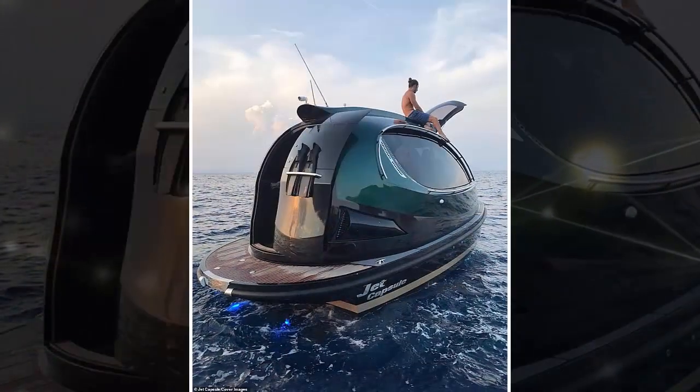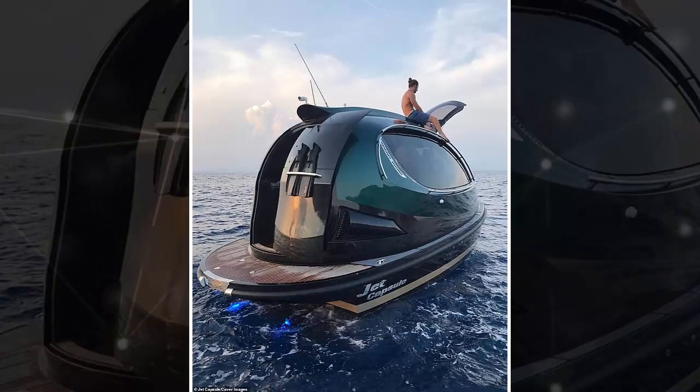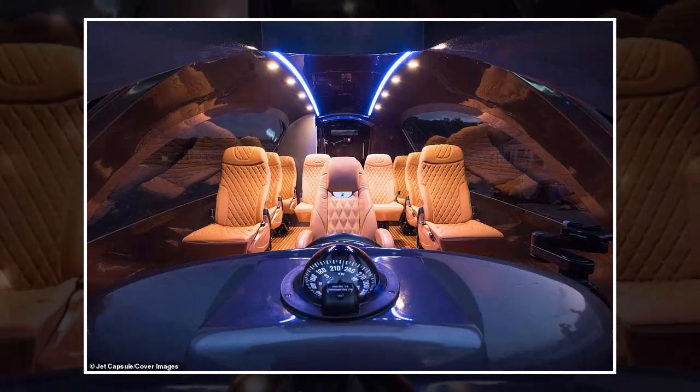When you arrive at the beach in the Jet Capsule, everyone is standing up and taking pictures. It's such a compact yet luxurious yacht — small enough to minimize high maintenance costs, but large enough to carry a group of friends who can sleep aboard in comfort. It's an incredibly luxurious vessel, far more so than any other boat of a similar size.